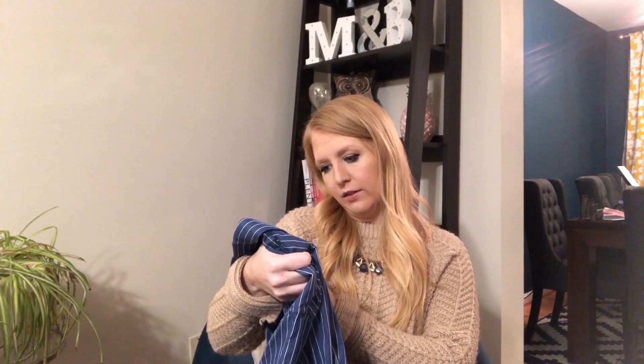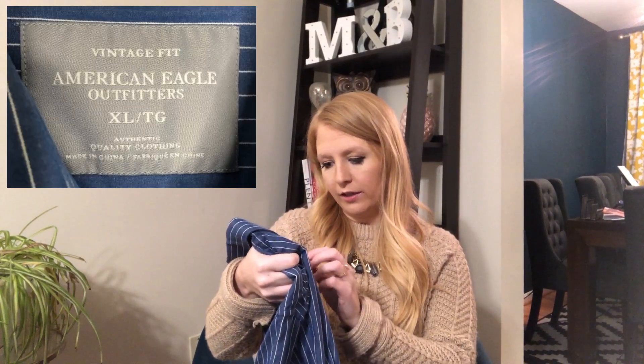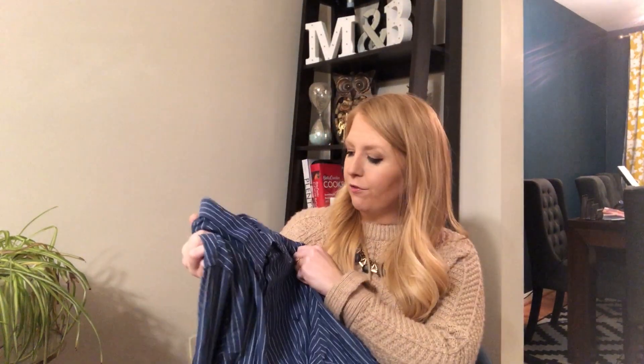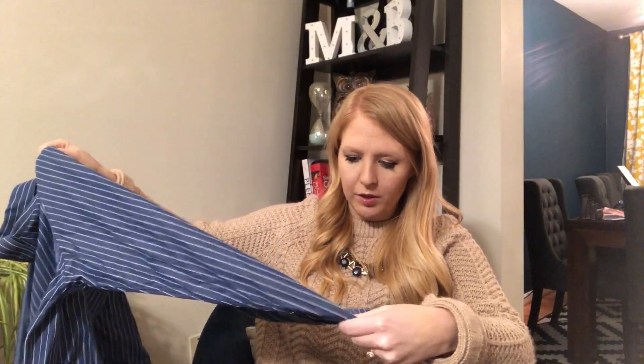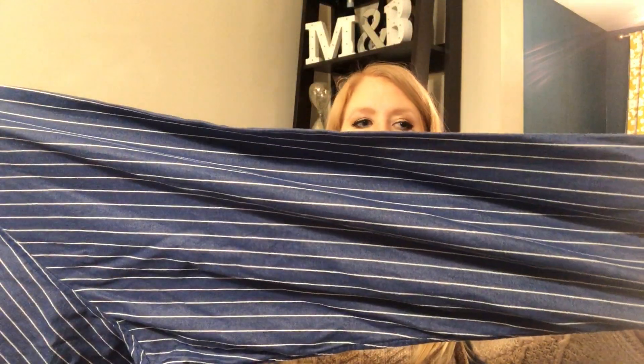It's a size extra large, so a great size as well. We're off to a good start. Next, we have American Eagle — this is a size extra large, called the vintage fit — just a striped button-front. It seems to be in good condition, just blue and white stripes, in great shape.